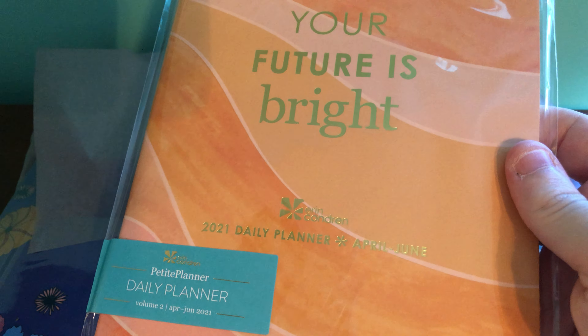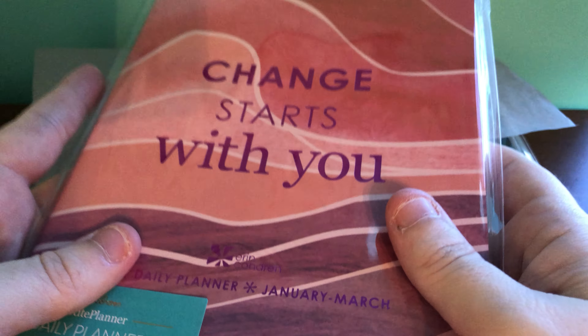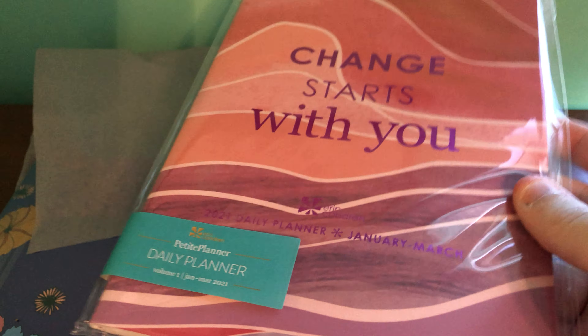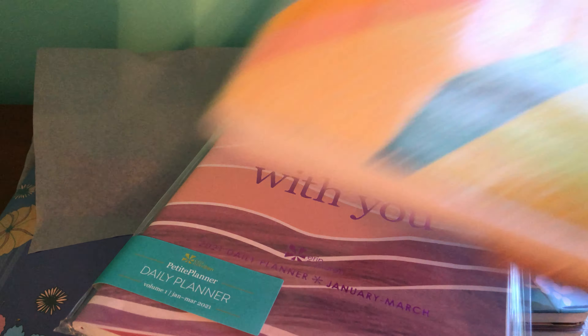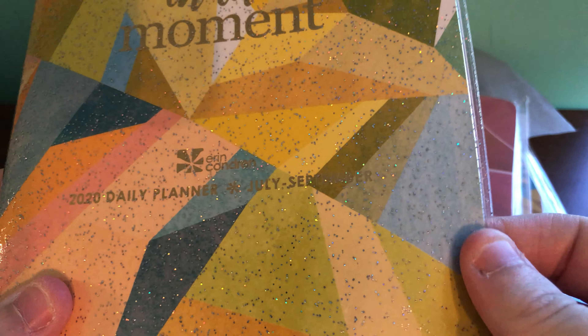And now it looks like we have some petite planners. So these ones are volume one, which is January through March of 2021, and then this one is volume two, which is April to June of 2021. So you have the first six months of your year in these two petite planners. I want to grab mine real quick — this is the one I'm currently in. This ends in September. This really pretty covering was in the summer surprise box, and I just love it.